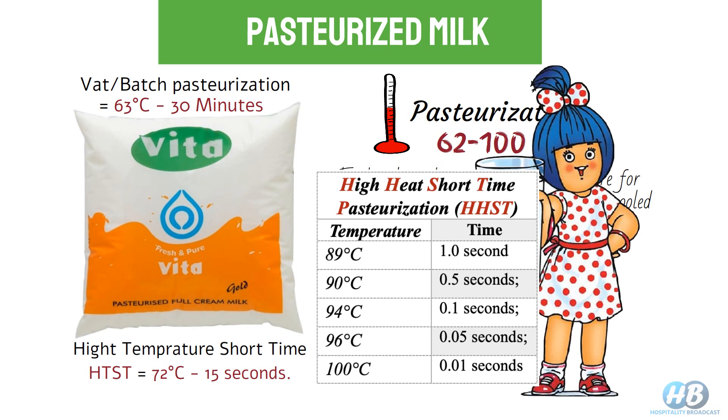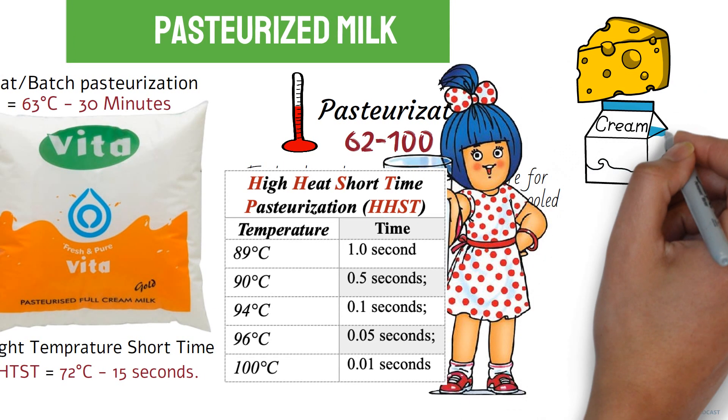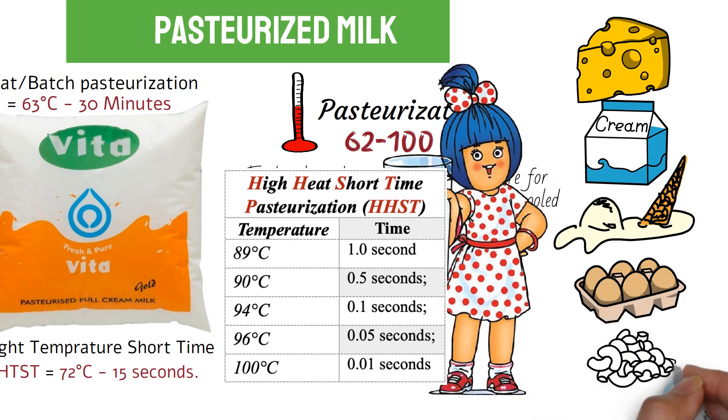Here are some other examples of pasteurized food items: fresh cheese, cream, bases of ice creams, eggs, and fresh pasta.